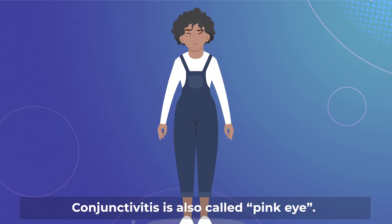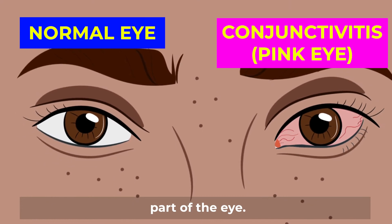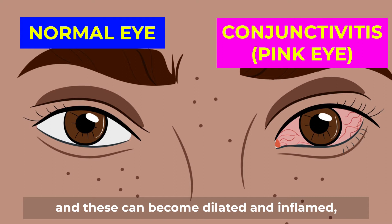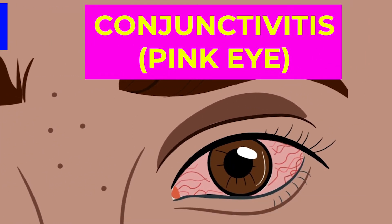Conjunctivitis is also called pink eye. The conjunctiva is the outer layer on the white part of the eye. Small blood vessels are found in the conjunctiva, and these can become dilated and inflamed, giving rise to the appearance of a red or pink eye. This condition is called conjunctivitis.